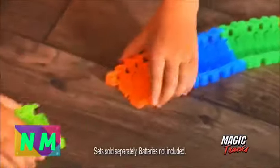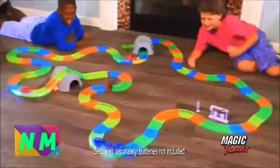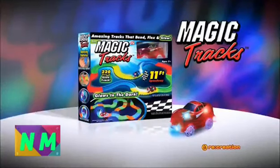Just snap any track pieces together and in seconds you've got a customized speedway! It's MAGIC TRACKS!